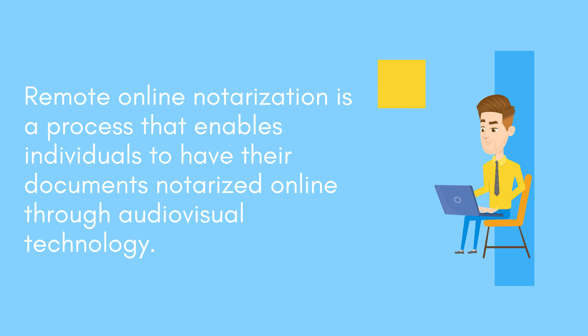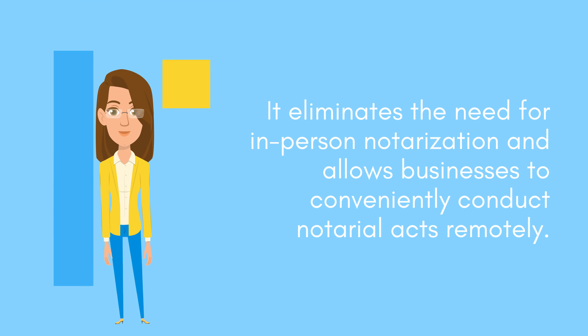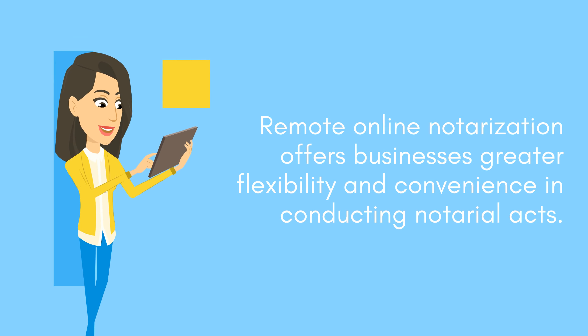Remote online notarization is a process that enables individuals to have their documents notarized online through audio-visual technology. It eliminates the need for in-person notarization and allows businesses to conveniently conduct notarial acts remotely, offering greater flexibility and convenience.